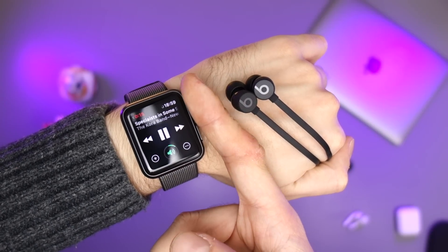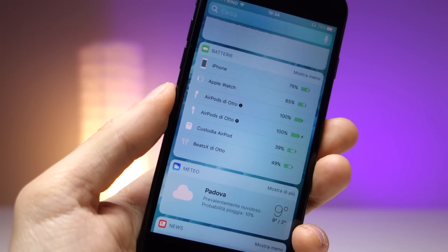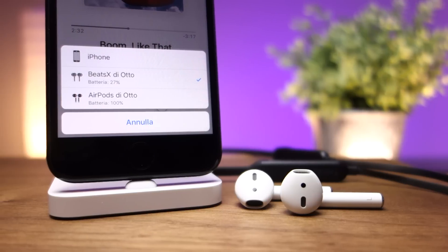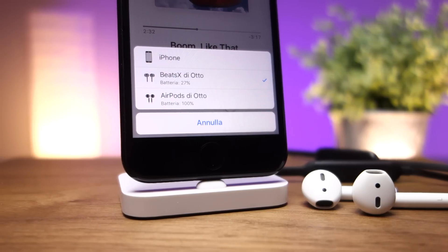Anche l'Apple Watch si connette in maniera super veloce e super facile con queste nuove Beats dotate di questo chip. L'ultimo punto è la gestione molto ben ottimizzata del consumo energetico. Le Beats X durano ben 8 ore che è un'ottima cifra. È molto inferiore alla durata dichiarata delle Apple AirPods — siamo attorno alle 12 ore — però non vale molto il confronto perché lì stiamo calcolando anche l'apporto energetico del piccolo case dato in dotazione.